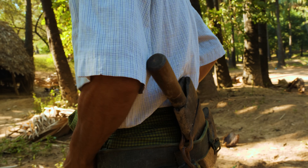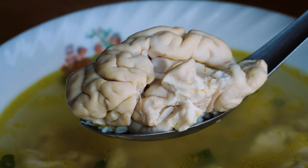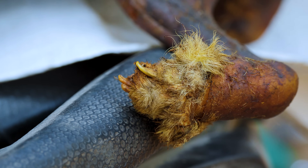Next time on our best ever Myanmar food journey, we're blazing far past a simple pig face salad in search of the most exotic food Myanmar has to offer. And you'll never believe what I found.